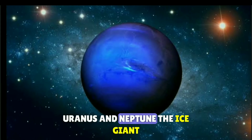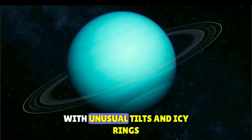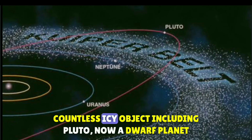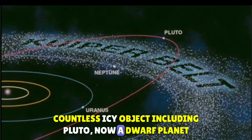Uranus and Neptune, the ice giants, are mysterious and frigid planets with unusual tilts and icy rings. Beyond these planets lies the Kuiper Belt, a region filled with countless icy objects, including Pluto, now a dwarf planet.